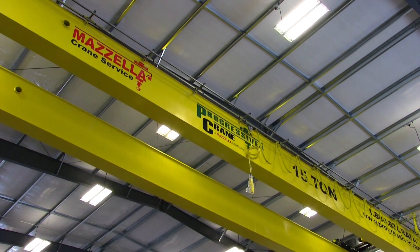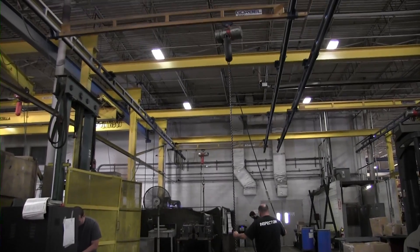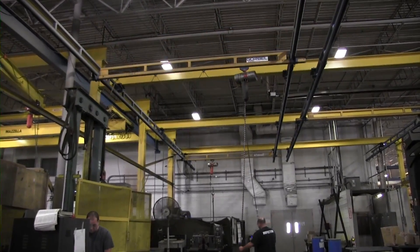From the high-powered bridge crane to the everyman's workstation crane, we'll discuss the strengths and weaknesses of each type. We will also discuss the differences in common types of cranes — top running versus under running, single girder versus double girder — and how each one suits certain needs. Our goal is to help establish a deeper understanding of overhead cranes so that you can use that information in choosing an overhead crane that will benefit your business. Are you ready? Let's go!